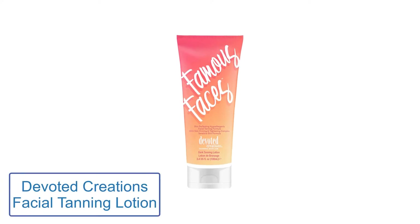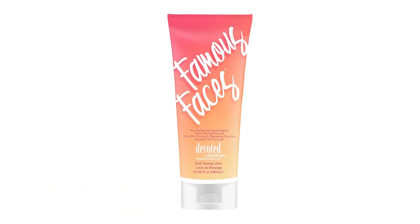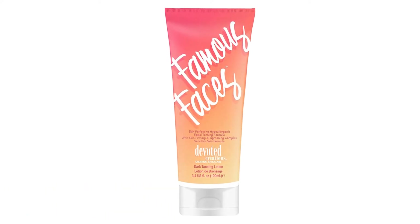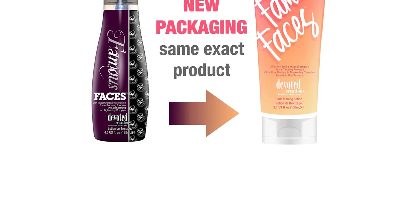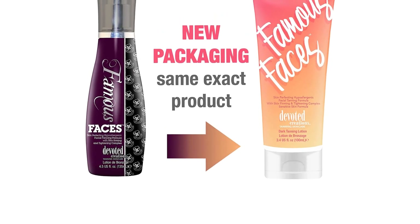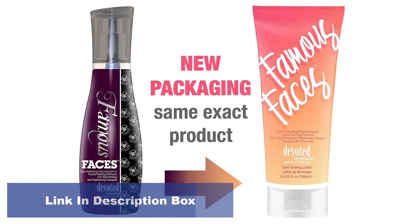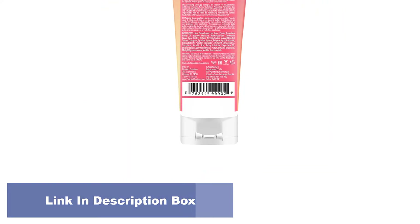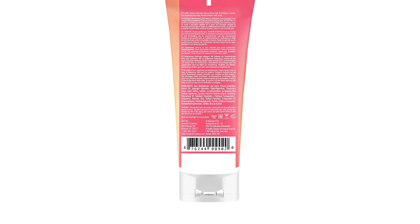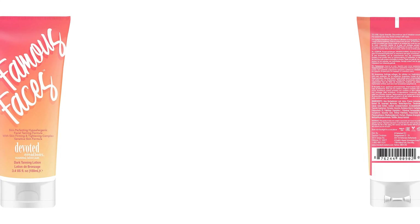Number 4: Devoted Creations Facial Tanning Lotion. This lotion was specifically designed for the face to help you get a beautiful complexion safely. Most tanning products are safe to use on the face but may cause irritation for sensitive skin types. This lotion is hypoallergenic, lightweight, and even includes anti-aging ingredients to help retain your skin's youthful appearance while tanning. It features a hypoallergenic facial tanning formula with anti-aging and skin-firming benefits, includes Matrixyl to fill in fine lines and wrinkles, and vitamin A to promote healthy skin.